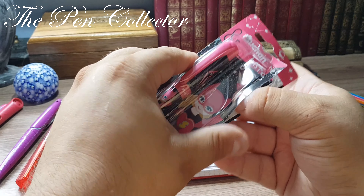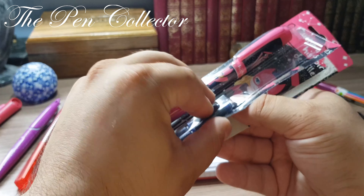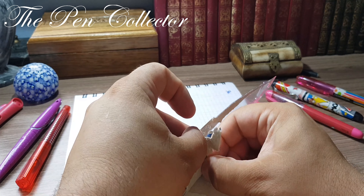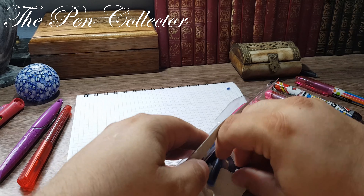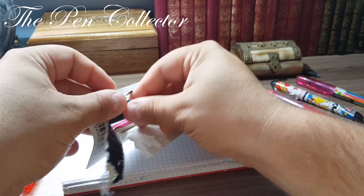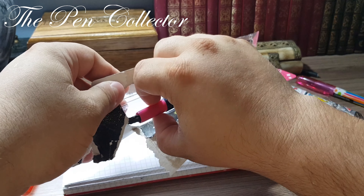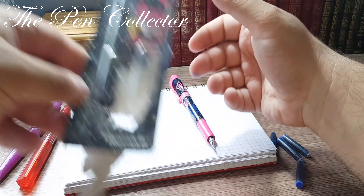Let's open the package — it opens quite easily. I want to reach the ink cartridges first, because believe it or not, there are four of them included. That's quite a generous offer by the retailer. Bear in mind that the cartridges are international size and they are blue.